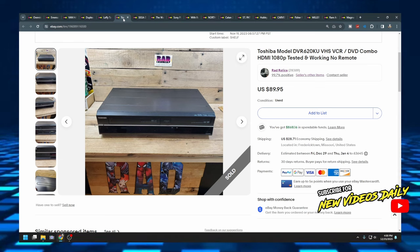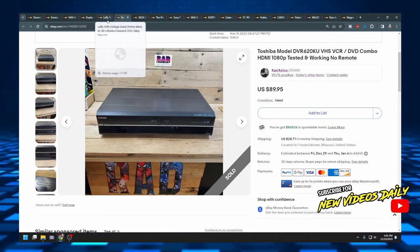We have another DVD/VCR. This one sold for $90 and it's actually one of my favorites — I have this exact model myself. It's 1080p and it does really well with VCR tapes. The only problem is if you don't have a remote for it, you cannot fast forward through the DVD previews. So somebody in the comment section, remind me to buy a DVD remote because I am going to forget.